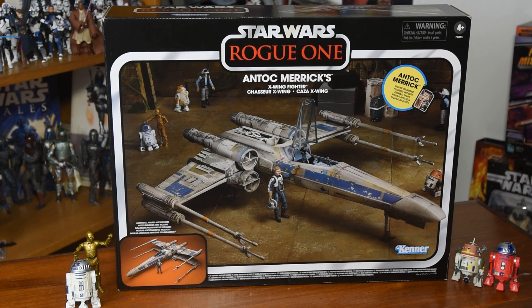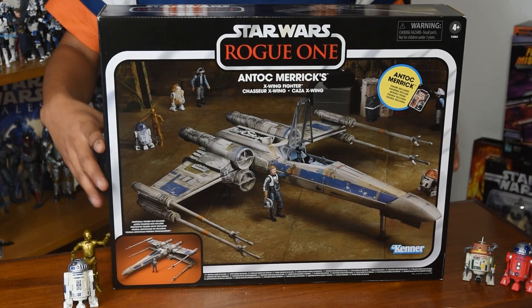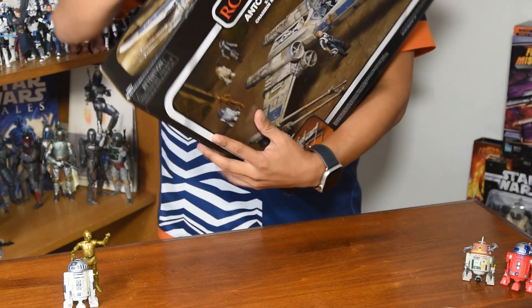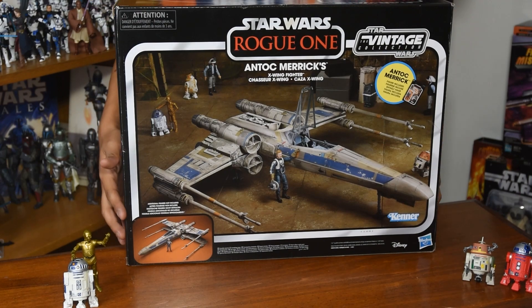Luckily General Merrick's droid is there to the right, and I can't wait to get him in his X-Wing. We have some pretty fabulous standard Vintage Collection boxing. We have the picture of the vehicle — what you're actually getting in the box — in the bottom left-hand corner, because this amazing image is filled with a lot that's not in the box. In the upper right, we can also see this includes a carded figure of Antoc Merrick, the pilot. Moving around the box on the other side, we have the exact same image on both sides.